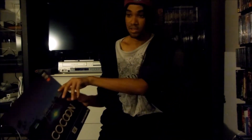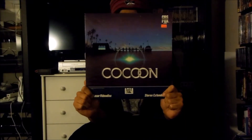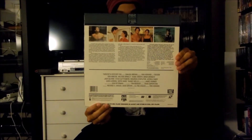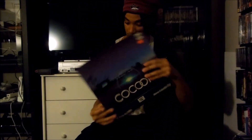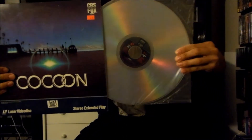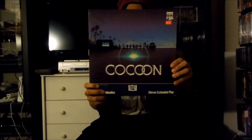Next up I have right here a CBS Fox Video LaserDisc release for Cocoon, released in 1985 by 20th Century Fox. There's the front and there's the back right here, and this is an extended play LaserDisc release. Here's the LaserDisc itself. That's the CBS Fox Video LaserDisc release for Cocoon.